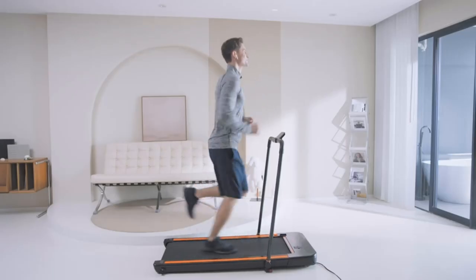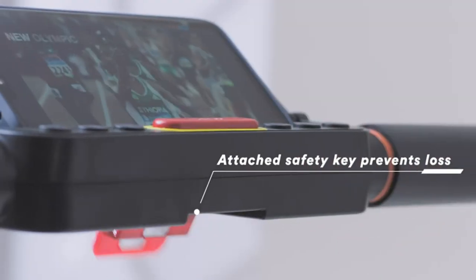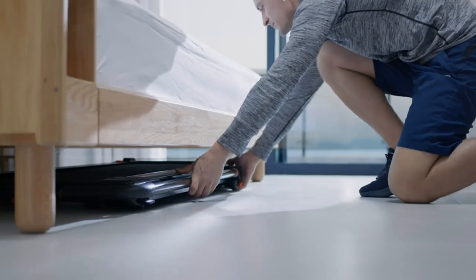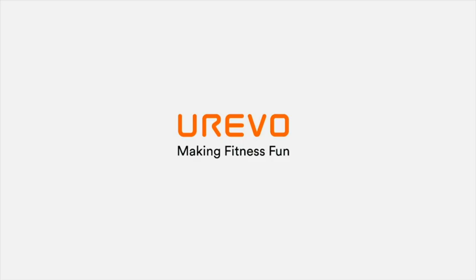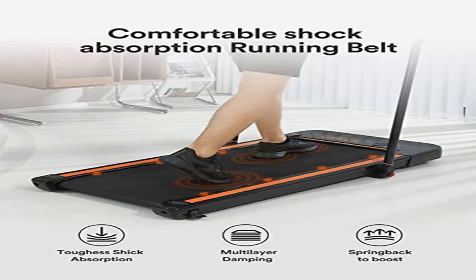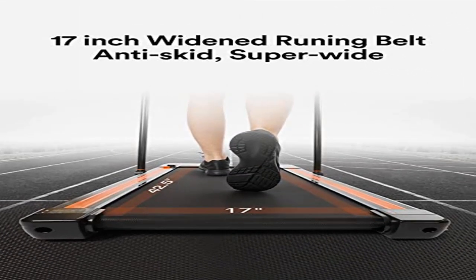With a powerful 2.5 HP motor offering large load-bearing ability up to 265 pounds, the sturdy running machine allows you to run up to 7.6 miles per hour with the frame up, and walk up to 3.8 miles per hour under a desk using the remote control. It features a non-assembly design, arriving fully assembled and ready to use directly after unboxing.